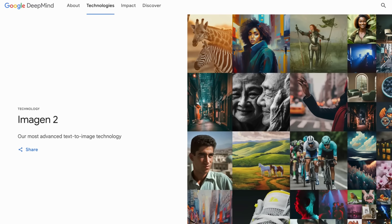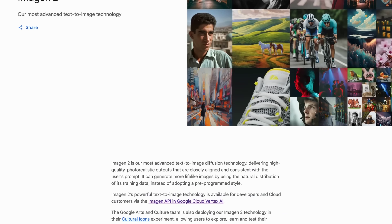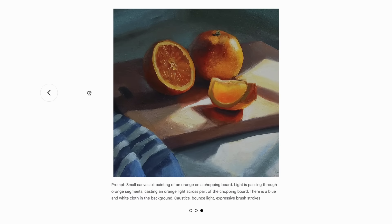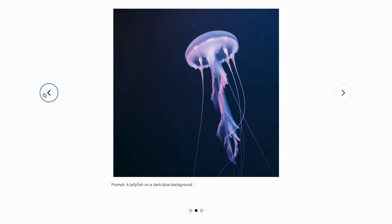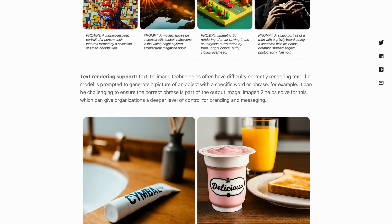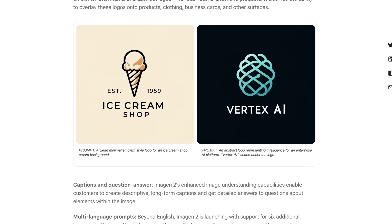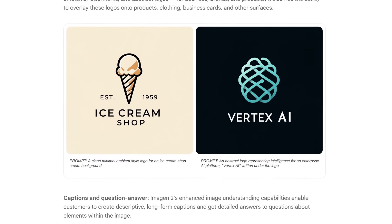Moving over to AI news, and after the release of their Gemini AI model, Google also announced a range of new generative AI tools for developers and Google Cloud customers, including the ImageN2 text-to-image generator. Outside of generating high-quality photorealistic images from prompts, this model also has some interesting features such as text rendering and logo generation, which allows users to create from scratch or overlay text and logos onto existing images for branding purposes.